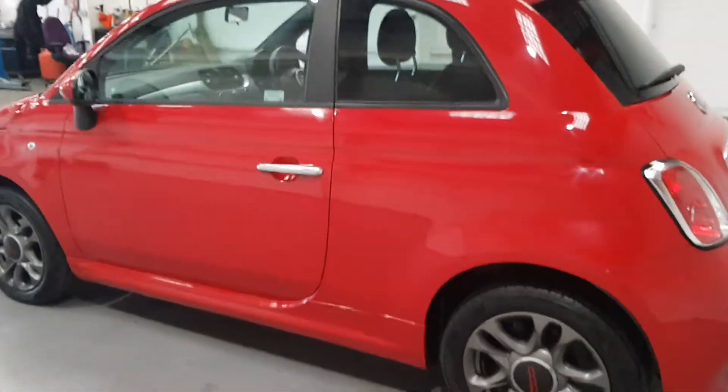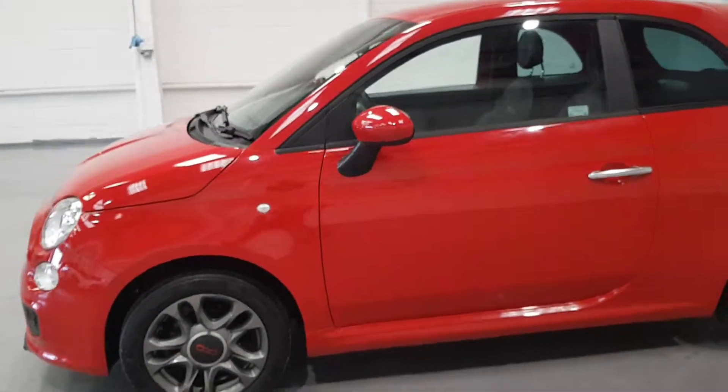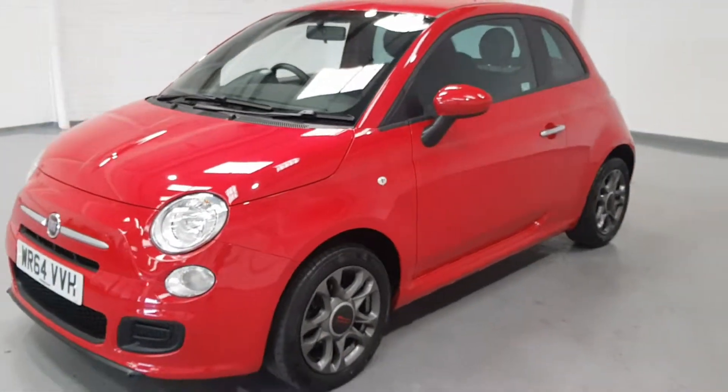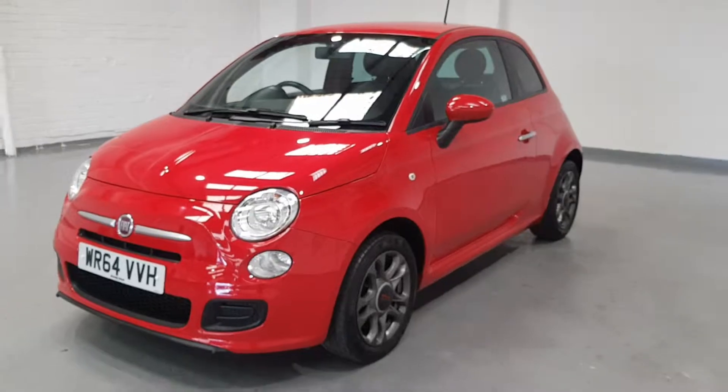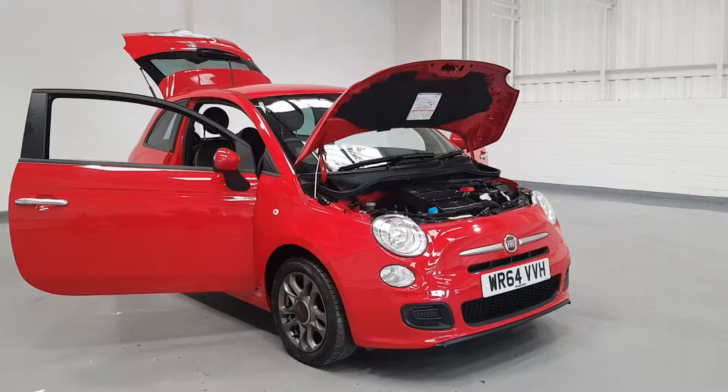The spec on this car is great as well, but the interior is really where this car shines. The color scheme that the previous owners have gone with suits the car down to the ground — looks absolutely phenomenal. Let's have a quick look at the interior and then the engine bay.